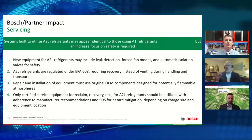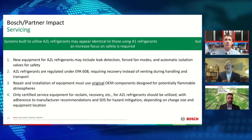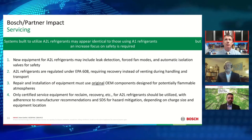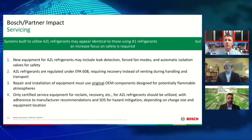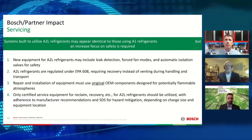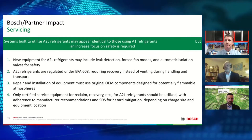All new equipment for A2O refrigerants may include leak detection, forced fan modes, and automatic isolation valves. A2O refrigerants are regulated under EPA 608, which requires recovery instead of venting during handling and transportation. For repair and installation, you must always use original OEM components designed for potentially flammable atmospheres, and only certified service equipment — such as reclamation and recovery equipment for A2O refrigerants — should be utilized. Adherence to manufacturer recommendations and safety data sheets for hazard mitigation is dependent on charge size and equipment location.